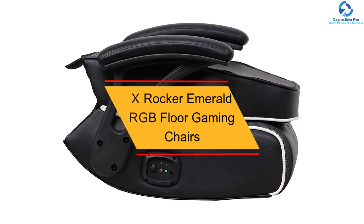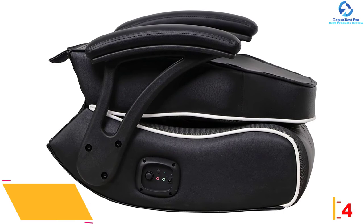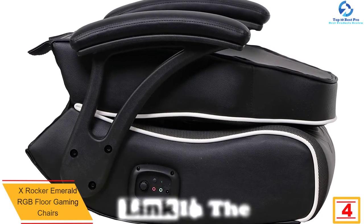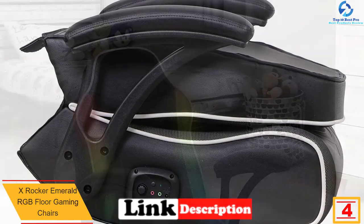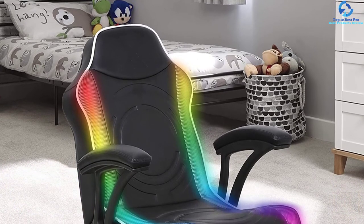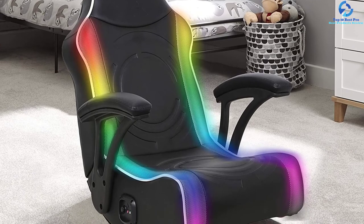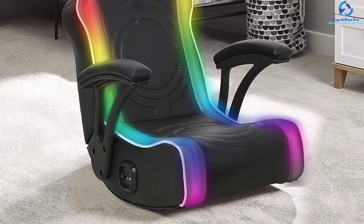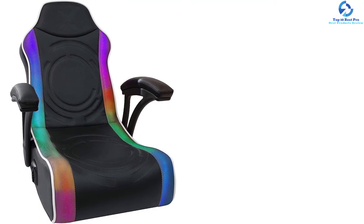At number 4, we have the X-Rocker Emerald RGB Floor Gaming Chair. Due to the large size of 25.5 x 20 x 26 inches, this gaming floor chair is a nice option that will suit your needs. The product provides an ample seat to fit all users, plus folds compactly for portability or storage needs. The chair has an ergonomic design with two lumbar supports, and features a LED RGB lighted surface with 30 plus colors and patterns, making it a great option for your gaming needs.